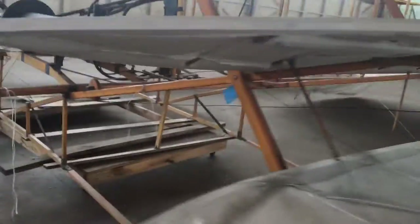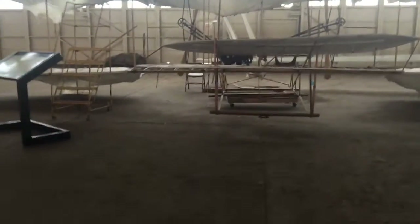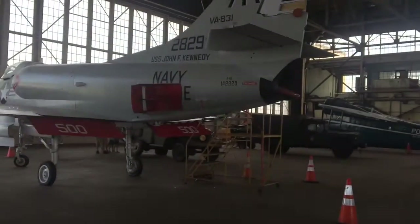How does that engine work? Did it have a propeller? Probably. That is really funny looking — I would not want to fly in that. Look at this jet, it's sick!